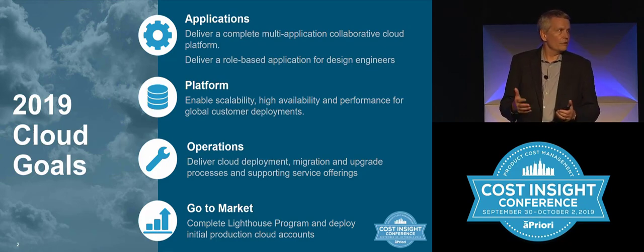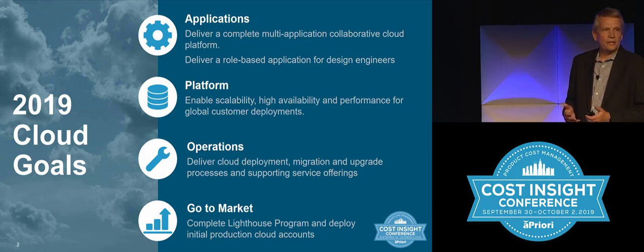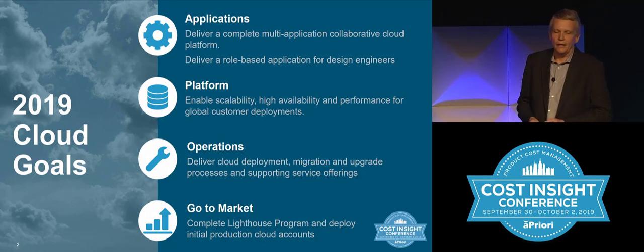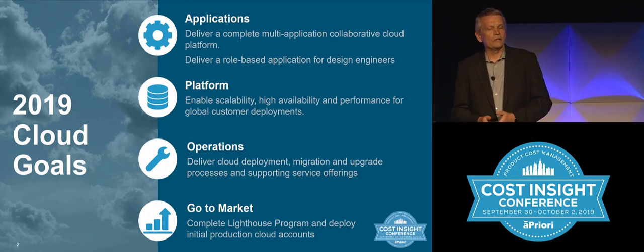A big part of those three applications is our new Cost Insight Design web application, specifically built for design engineers. We've made a ton of progress there, and I'll share some of the features and details specifically around that.